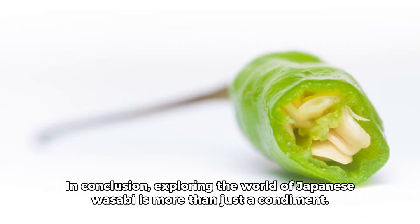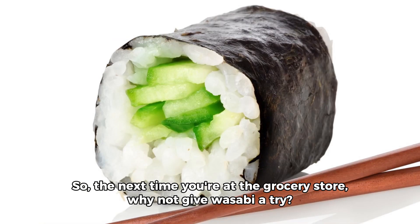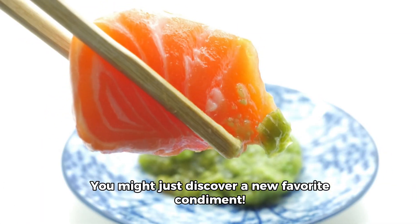In conclusion, exploring the world of Japanese wasabi is more than just a condiment. It is a versatile ingredient used in a variety of dishes and traditional medicine. So, the next time you're at the grocery store, why not give wasabi a try? You might just discover a new favorite condiment.